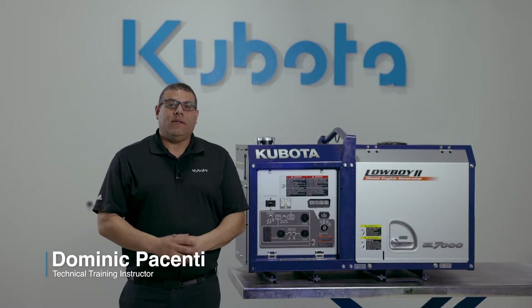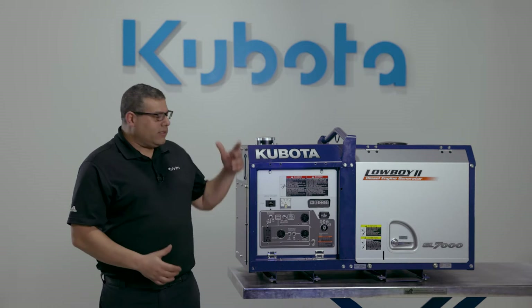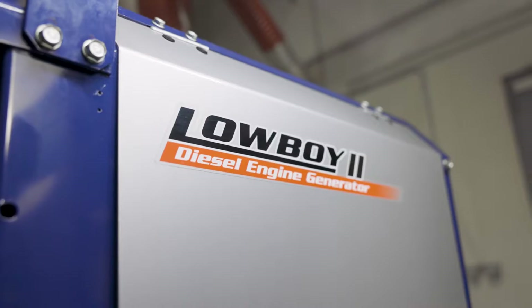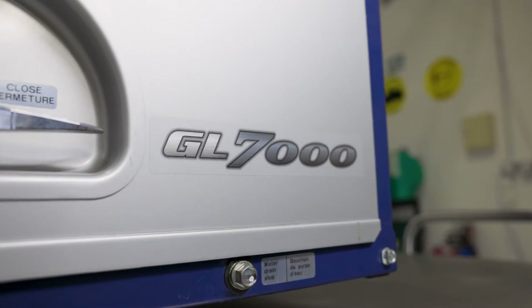Hi, I'm Dominic Pacenti, technical trainer here at Kubota Engine America. The GL7000 is one of Kubota's Lowboy 2 generators. It's a single phase generator with a continuous rating of 6.5 kilowatts with a noise level of 66 decibels at full load.